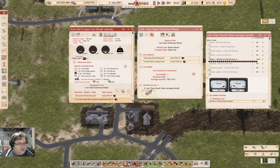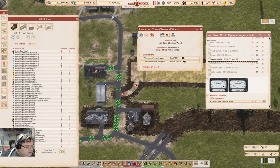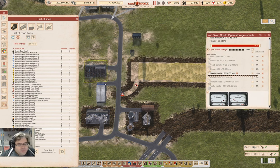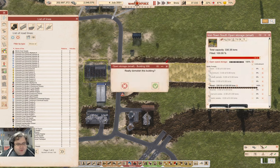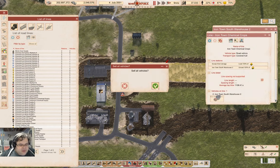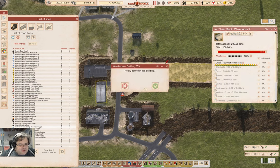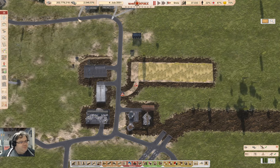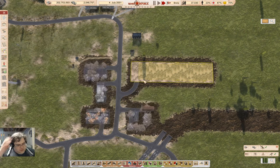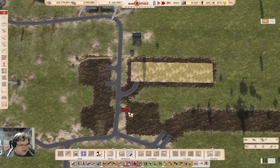So we go in here, sell the truck — Irontown chemical wood, get rid of it. And we can get rid of that. This is crops: Irontown chemical crops, sell it, get rid of it. And we can do that too. That gets rid of more stuff that's in the way.